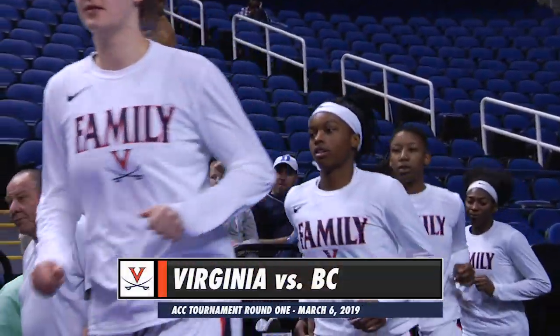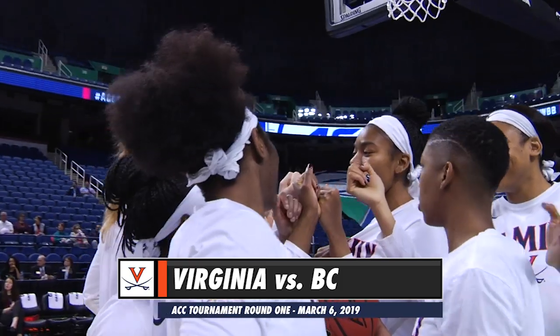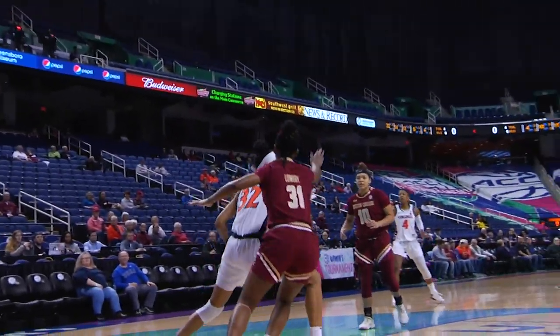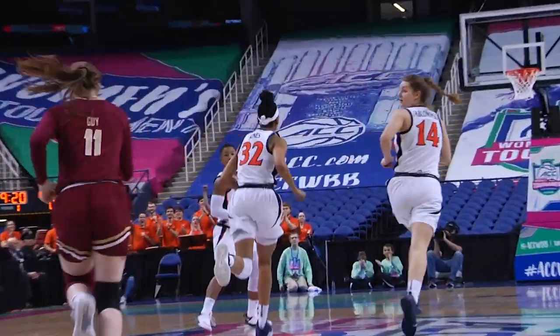It is the ACC Tournament for the Virginia women. They open up against Boston College, coming up at the top of the hour in the 12-13 matchup. Staring down Ortlop, a dump into the interior, into the box. Monet Jones spins around and fires in the first points of the ACC.